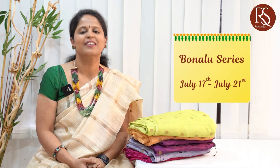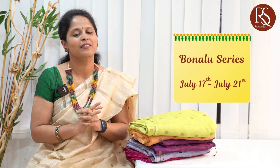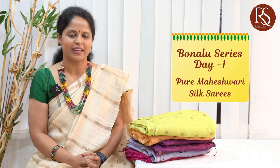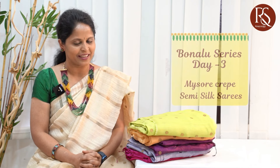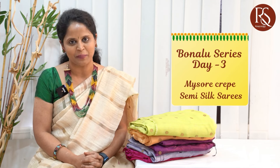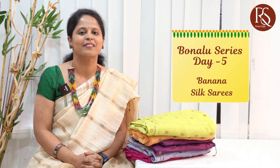It is 5 PM and we are back with a Bonalu series starting from the 17th of this month. From July 17th to 21st we are going to have a specially curated collection for Bonalu festival. Day one is pure Maheshwari sarees, day two is woven tassars, day three is Mysore crepe semi silk sarees, day four is madka sarees, and day five is banana silk sarees. Stay tuned and happy shopping with Rangvarsha Sarees.